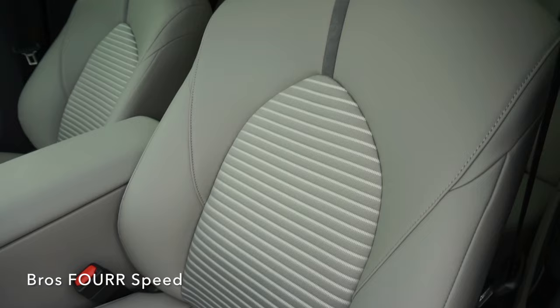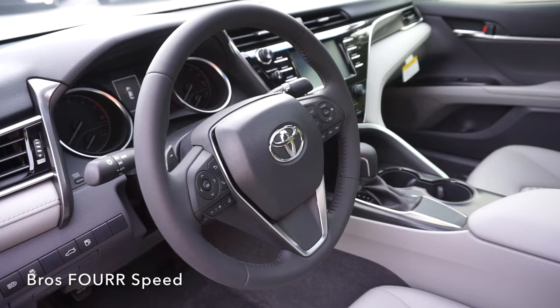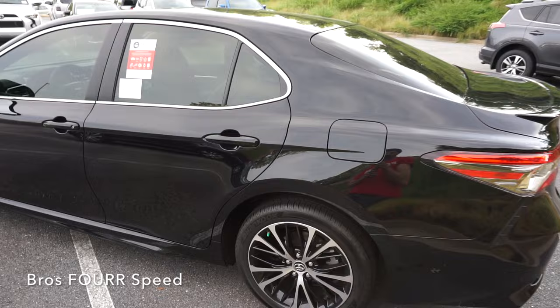Some features offered on higher level trim models include the JBL audio system, leather seats, an 8-inch touchscreen display with a 10-inch heads-up display system, panoramic roof, a 360-degree camera, and wireless charging capabilities.